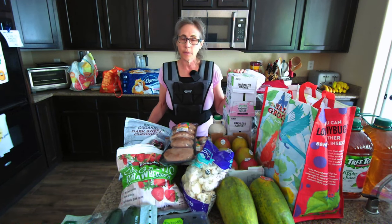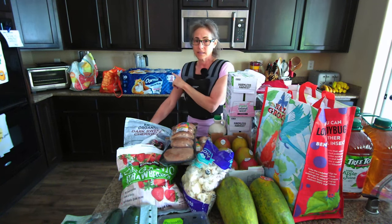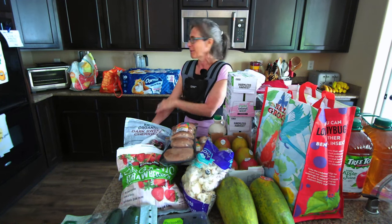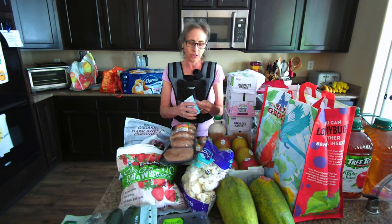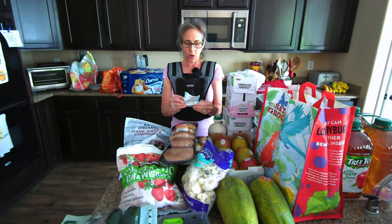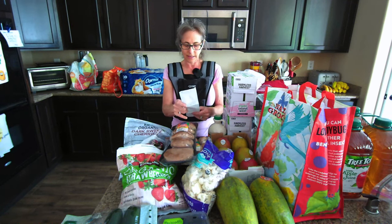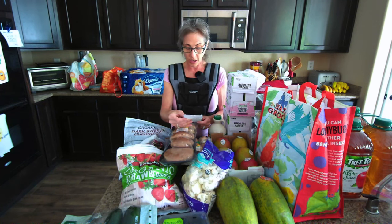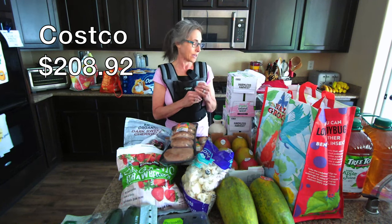They have a great return policy. Electronics I think are 90 days, but a lot of their stuff you can sometimes return years later. Vitamix, for example — if you have an issue they stand behind their stuff. Scanning to make sure I showed you everything — it was a big spend for me at $208 and 92 cents. That's what I did at Costco.